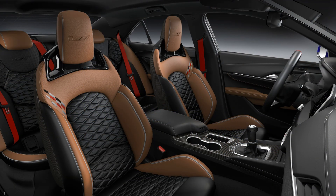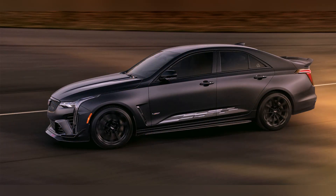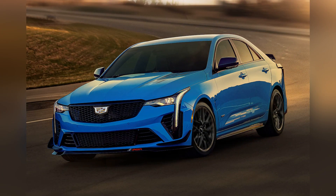Cadillac's engineers have meticulously tuned the CT4-V Blackwing's suspension, chassis, and aerodynamics to provide precise and responsive handling, allowing drivers to confidently tackle corners and curves with ease.